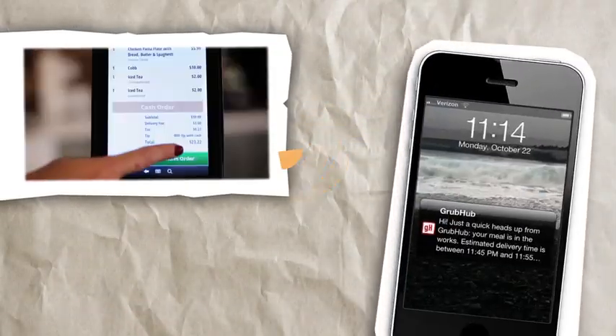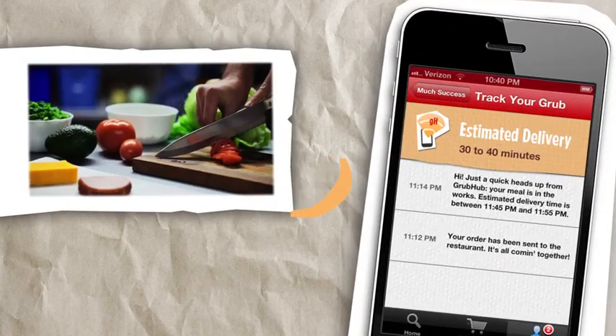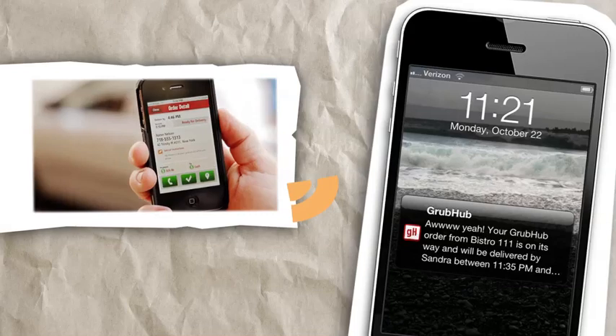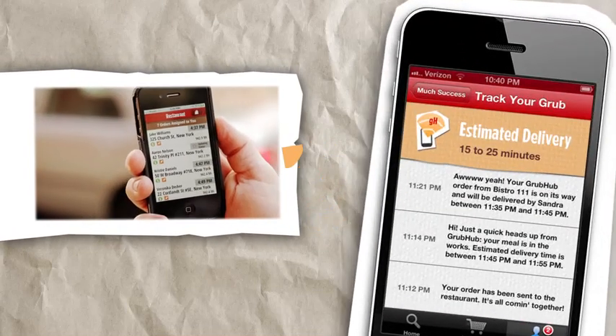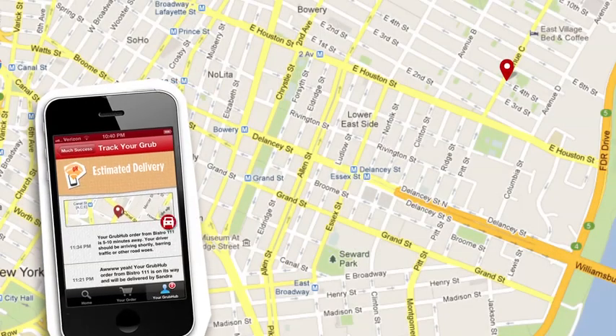We'll send diners notifications as soon as the restaurant starts working on their order, and again when it's ready for pickup or headed out for delivery. We've even added maps to our app that let diners watch their food as it makes its way to its destination.